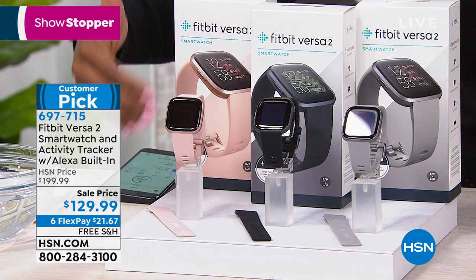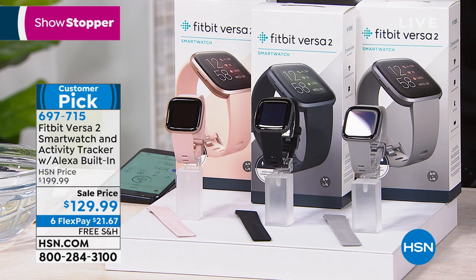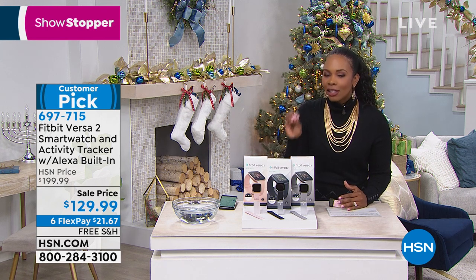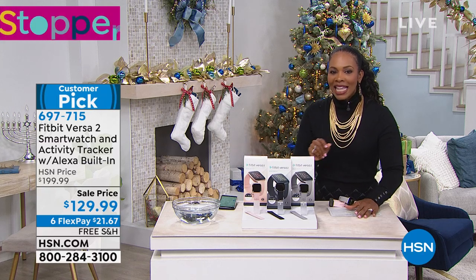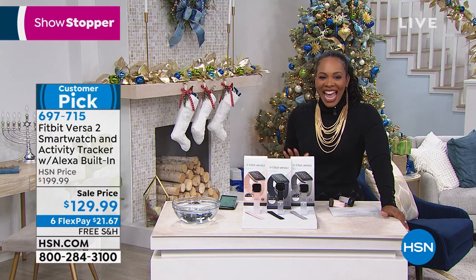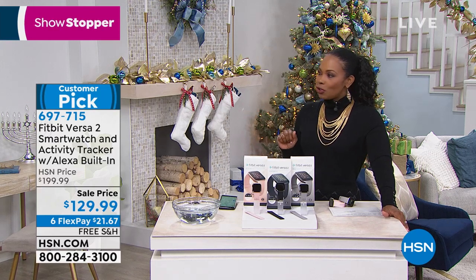If you want to be able to see your text messages, if you want to see your phone calls, if you want to be able to pay in certain places when you're out and about, you can do all of that on your Fitbit Versa 2 and so much more. We took $70 off the price, you've got six flex pay, and free shipping. Lori Leland is joining us.